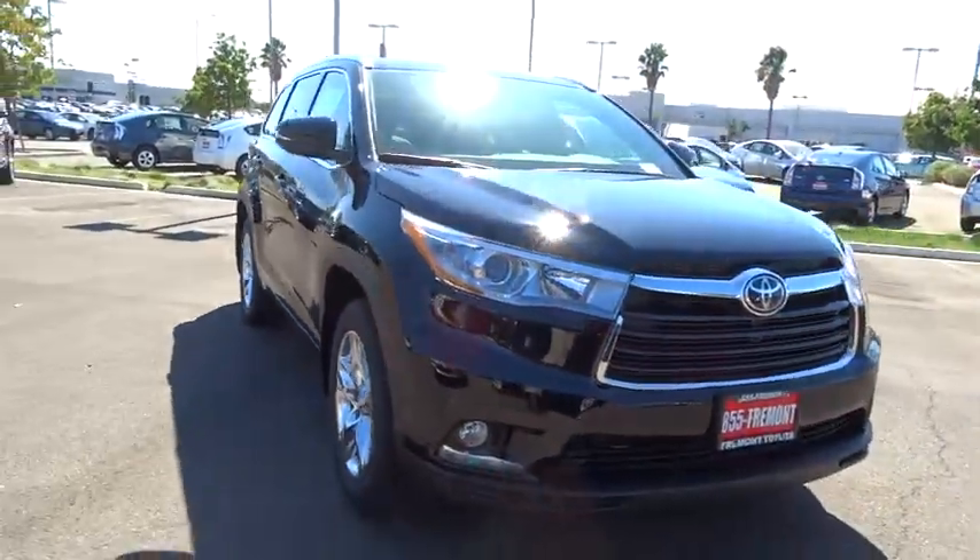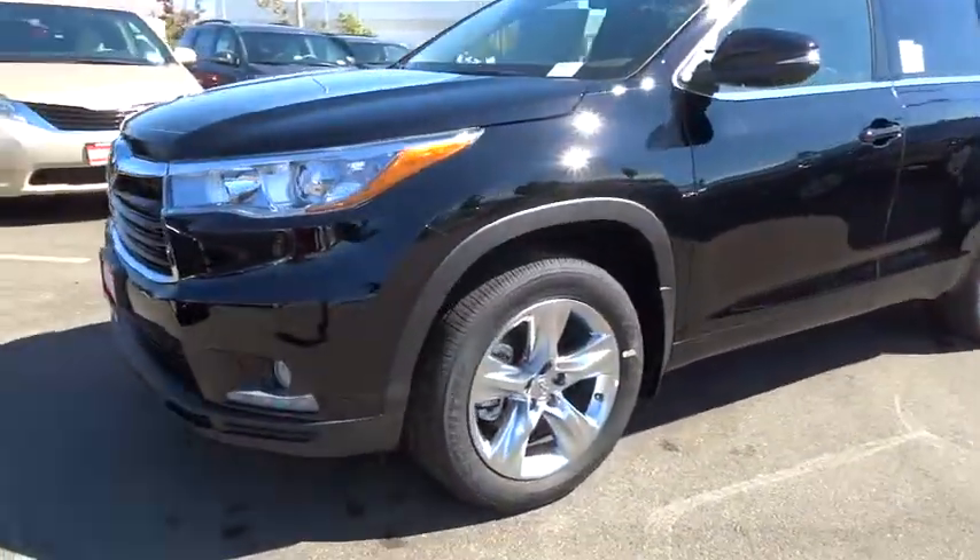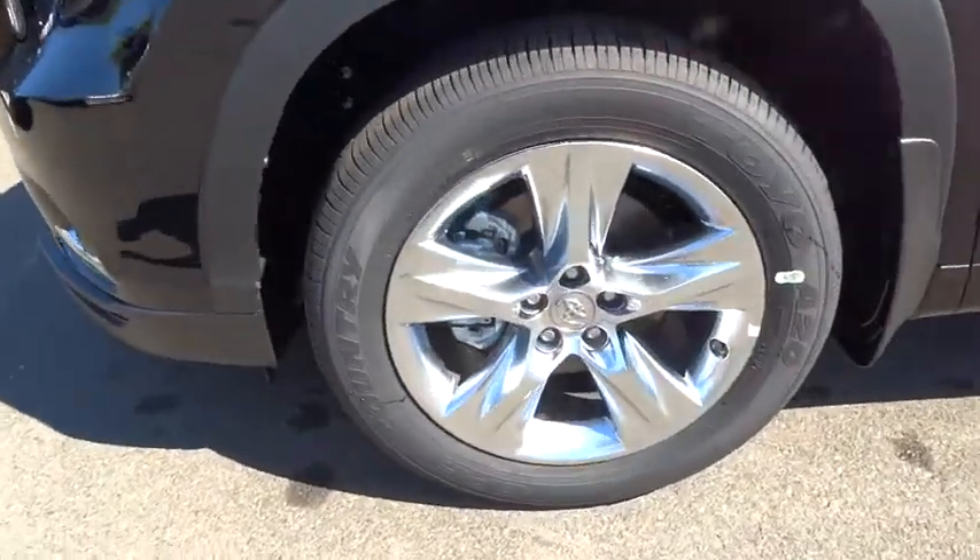The Highlander is where substance meets style and is priced below $45,000. This vehicle has less than 100 miles.